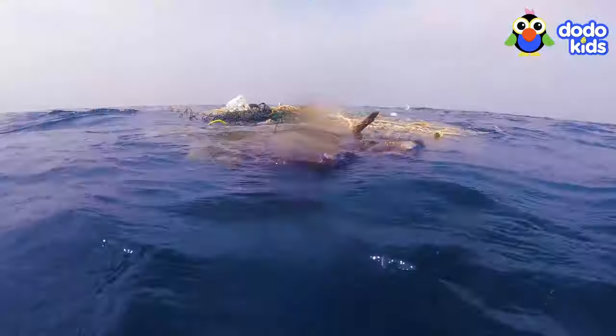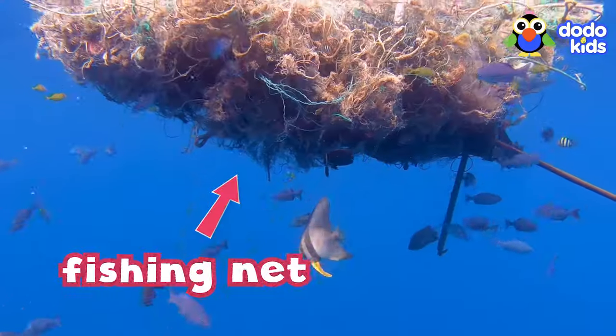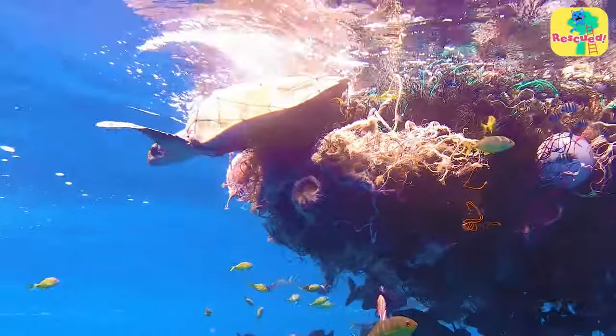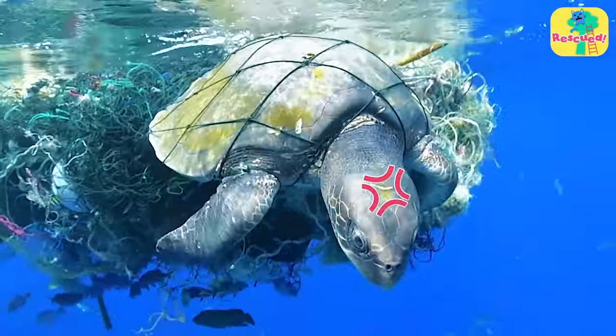These splashing flippers belong to a sea turtle — a sea turtle who's stuck in an old fishing net that someone left in the ocean. She accidentally swam into it while searching for food. Now she's trapped and probably feeling really scared.